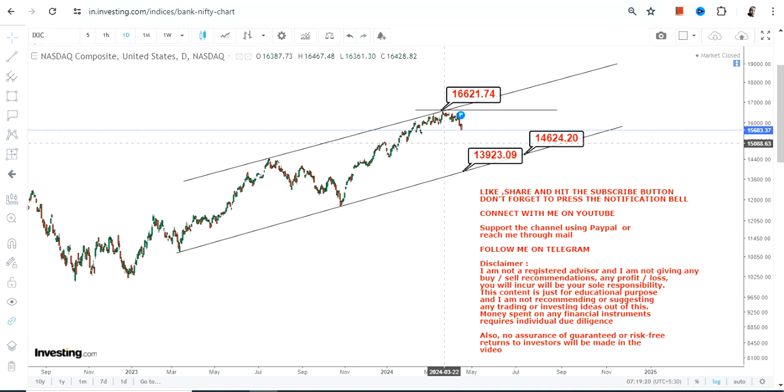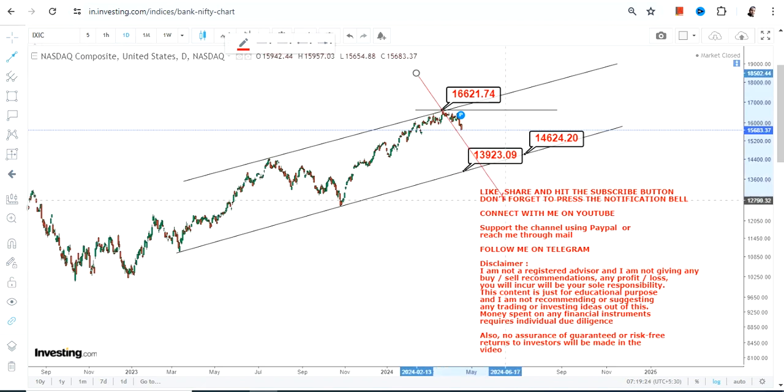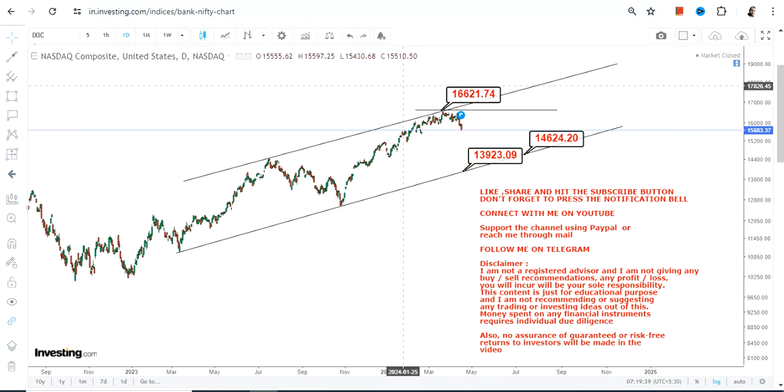If NASDAQ falls even below this particular line, then the correction will extend or expand. Right now there is a range within which NASDAQ is trading, and that is what you need to focus on.